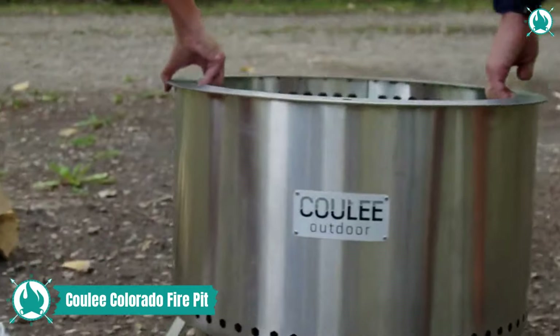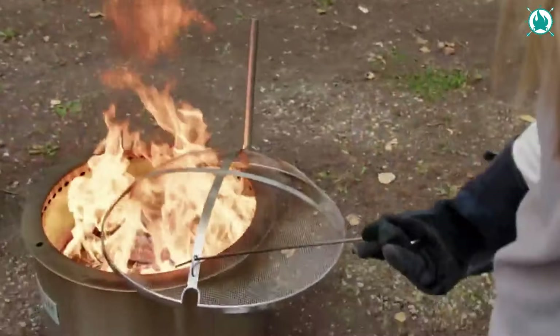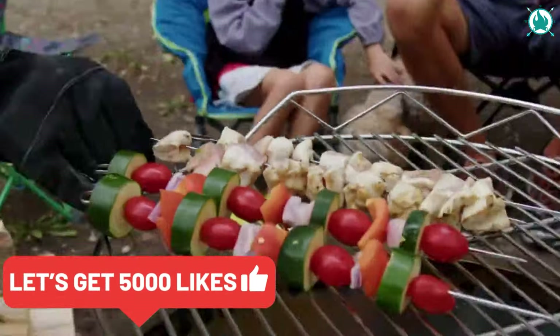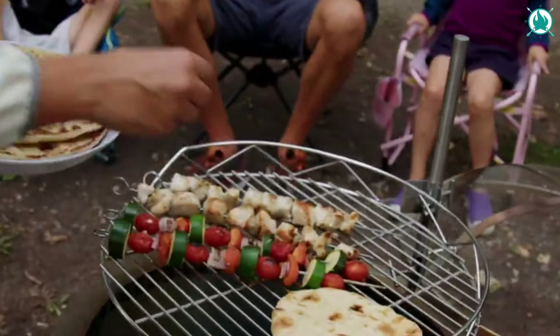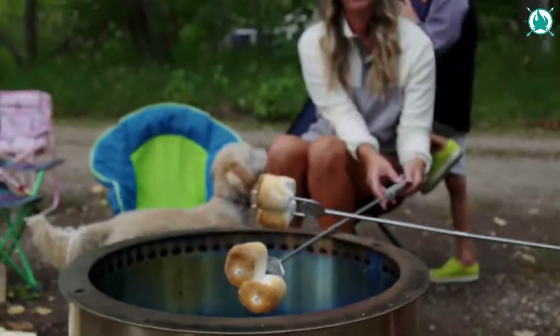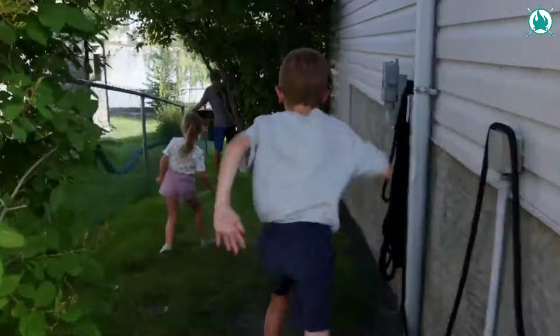Get ready to unleash the magic of fire with the Cooley Colorado, the ultimate outdoor companion. Crafted from premium 304 stainless steel, this smokeless fire pit is your ticket to unforgettable gatherings and outdoor adventures. The Cooley Colorado is not just a fire pit — it's a lifestyle upgrade. It comes with a grill and post, removable ash catch, fabric cover, and even a fire tool — everything you need for the ultimate outdoor experience.